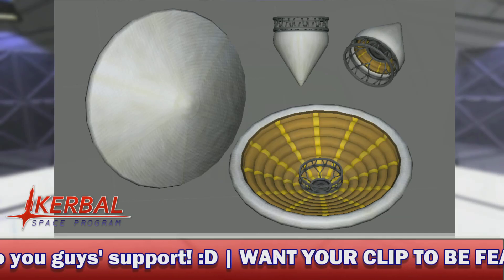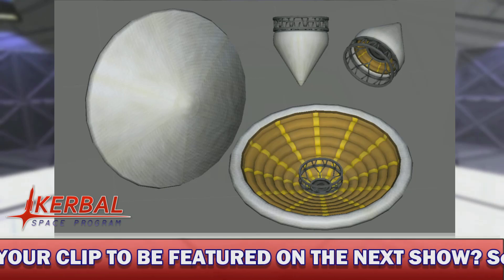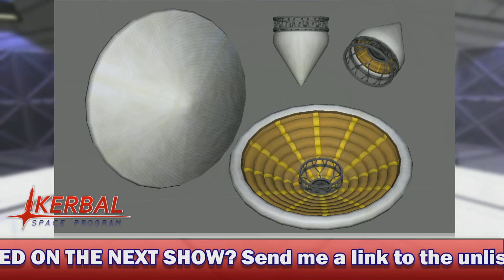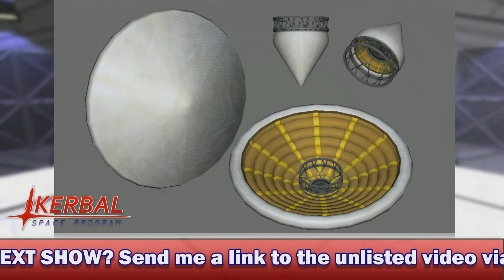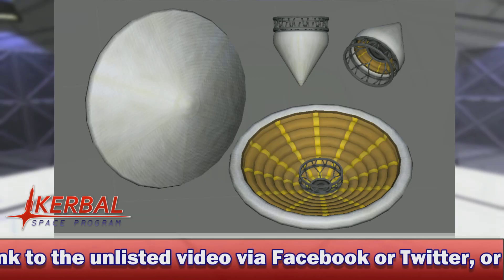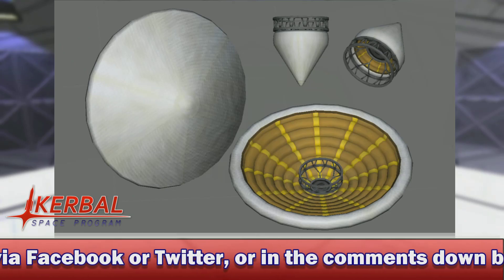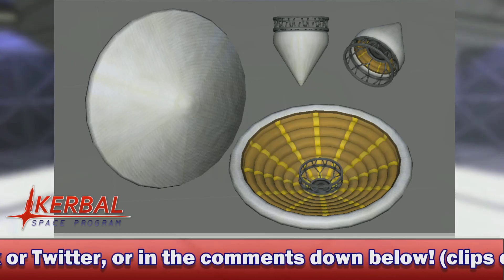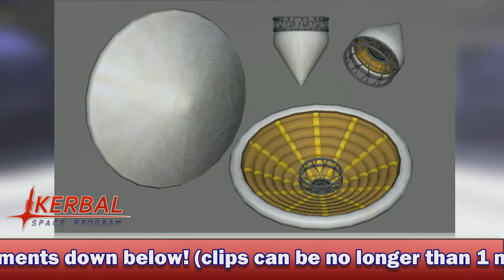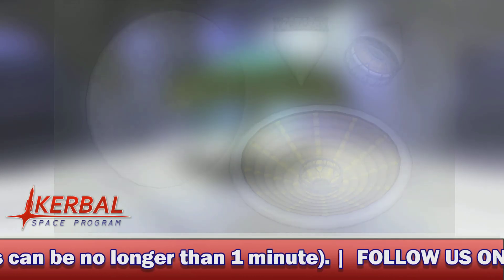Hopefully it comes in all the sizes — like how the procedural fairings have 1.25, 2.5, and 3.75-meter bases that you build from. Hopefully the heat shields work the same way; they're basically just like an inverted fairing. Otherwise it is going to make building slightly harder, but I guess we'll have to wait and see. Let me know what you think in the comments down below — personally I think these are going to be very versatile and I can't wait to start using them.